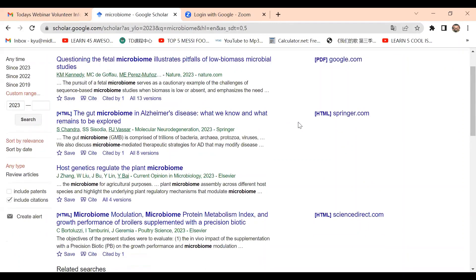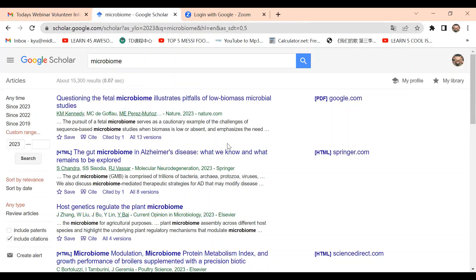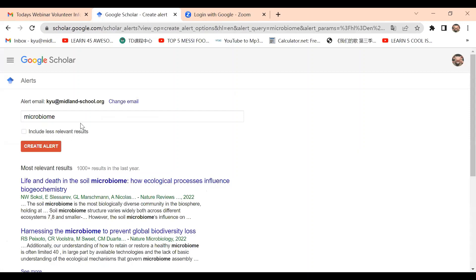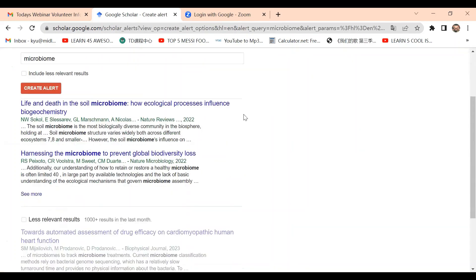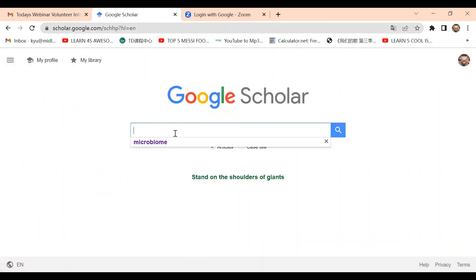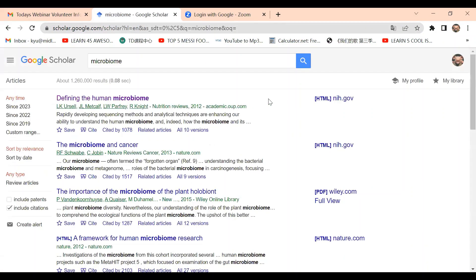Google Scholar is a really useful academic tool. You can also set up email notifications by clicking 'Create Alert' — once new articles are posted, you'll receive emails to stay up to date on relevant research. In general, Google Scholar provides a lot of academic information that's not biased and is really beneficial.